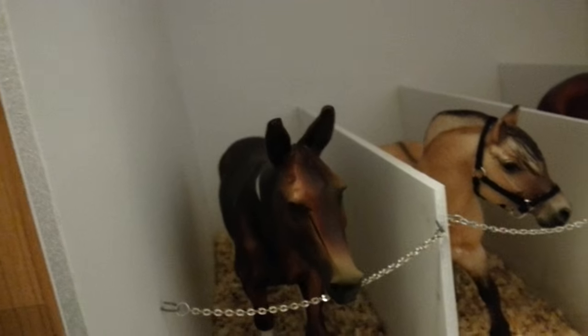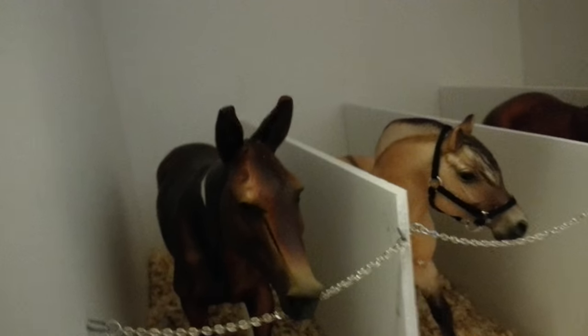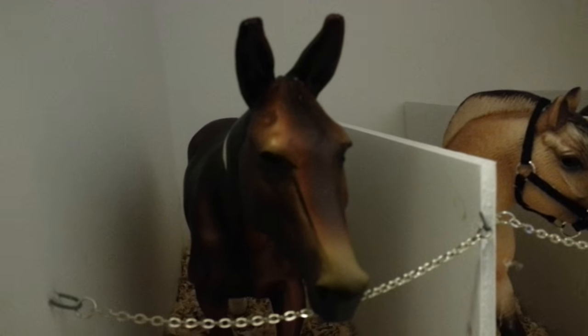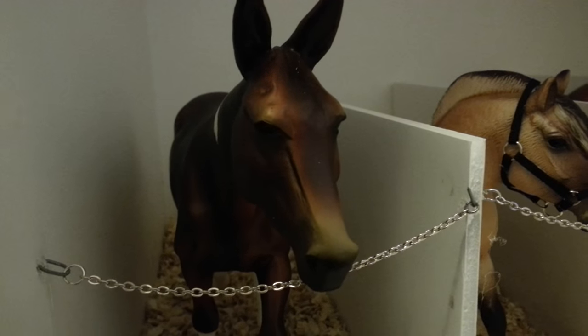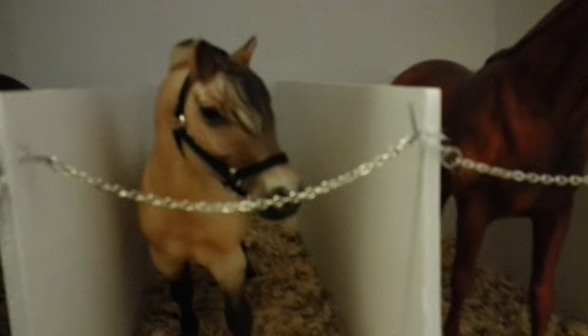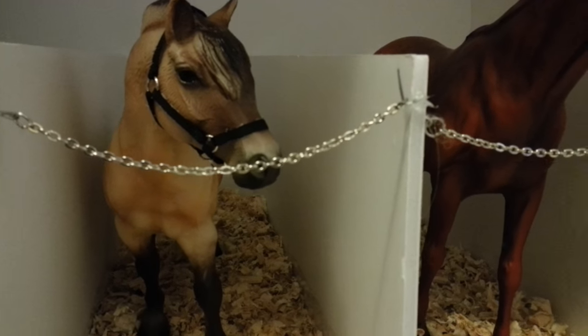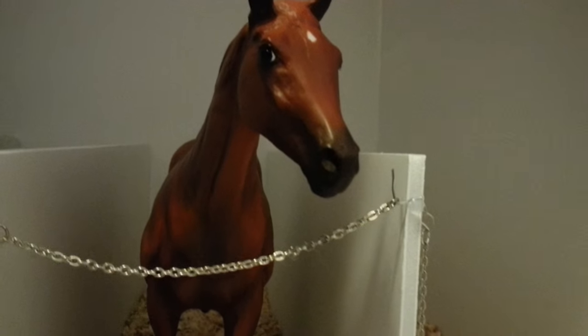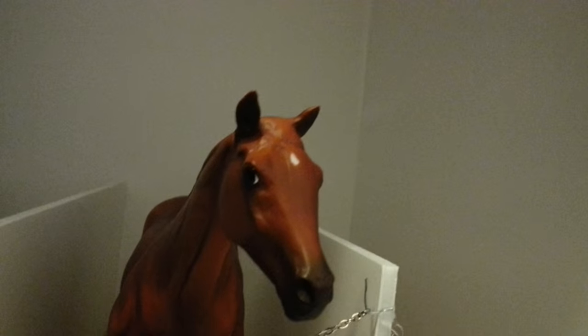So here we have our junior boarding barn — basically all of our mini horses and smaller horses. Right here we have our mule, Jubilation. Then we have Apollo — he's really tiny but really cute, so he has to stay in the barn. And then we also have Dreamer. She's just chillin' — she looks good for photography, I can say that about her.